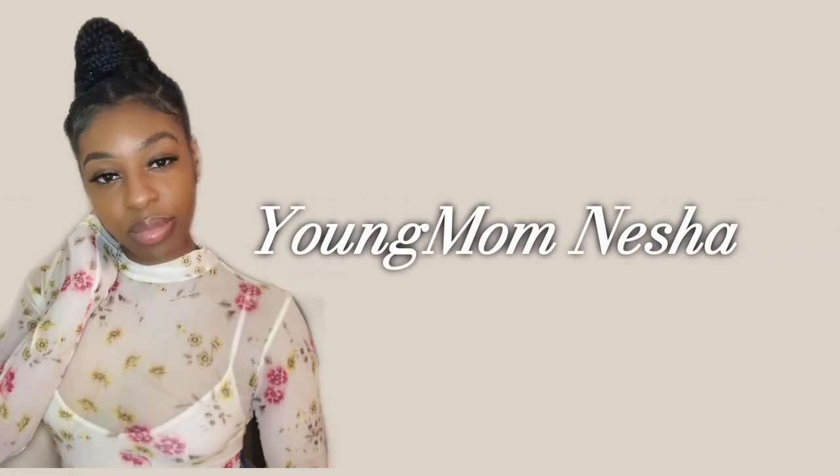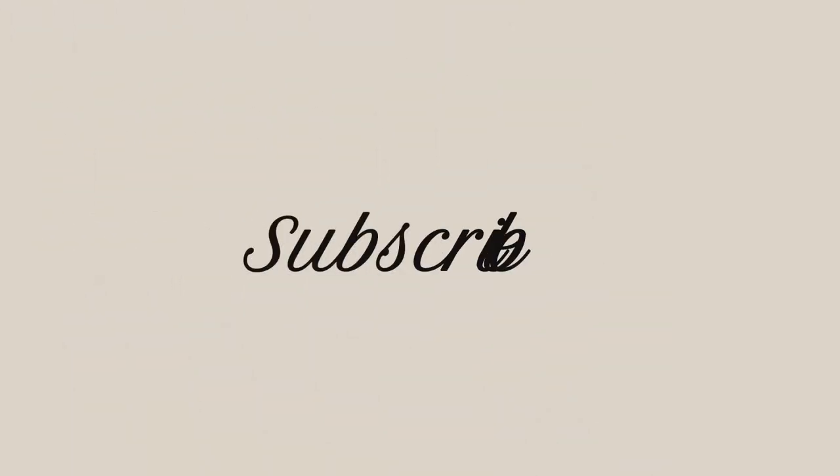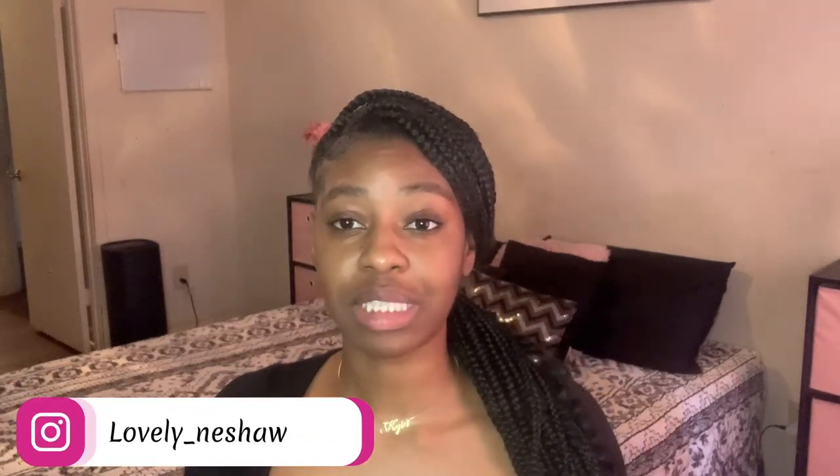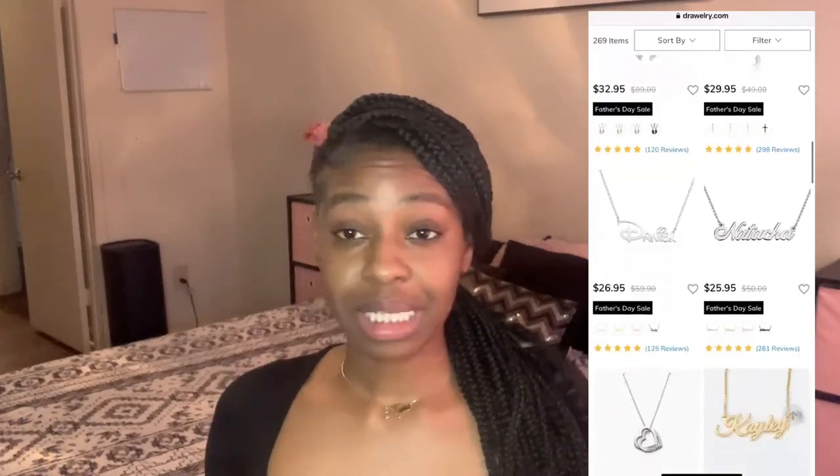What is up y'all, your girl is back with another video! I received these by the title of this video — I'm really excited. I got my girls their first necklace jewelry piece. I'm actually wearing Kaya's right now, and these necklaces come from a company named Jewelry over at www.jewelry.com, so I'm coming to give y'all the details.